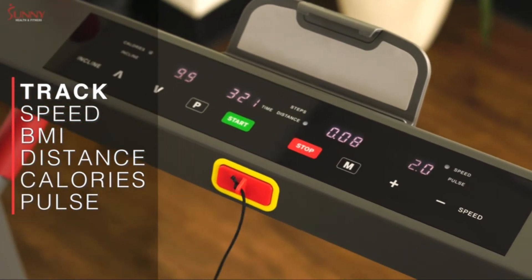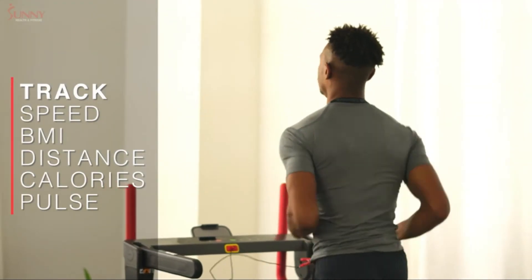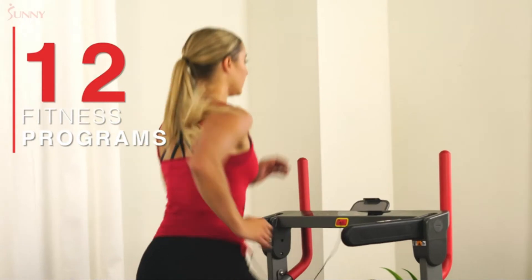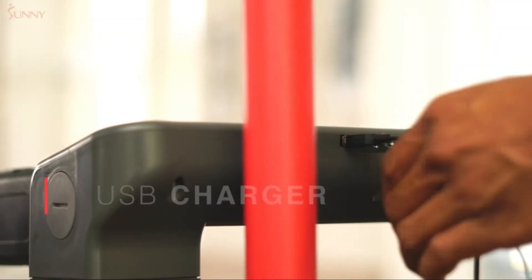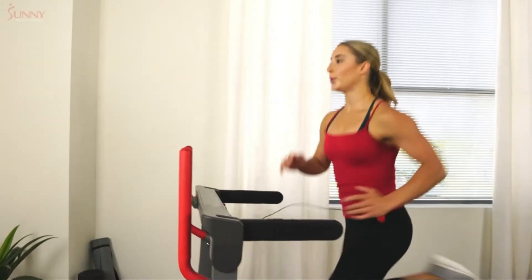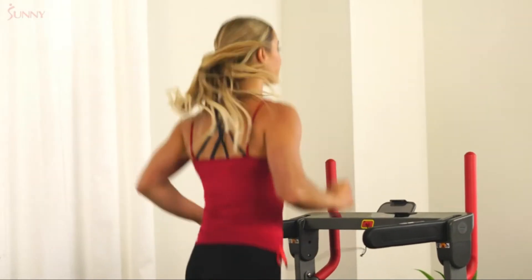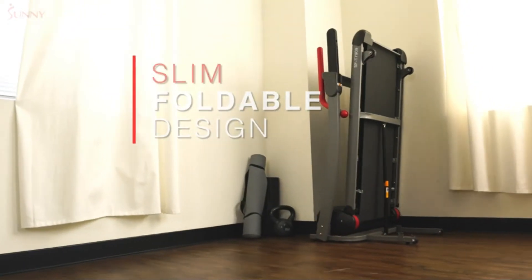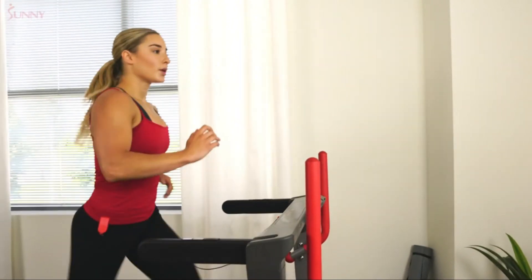Check your heart rate in real time with the onboard pulse sensors. Track your performance on the digital monitor to gauge your time, speed, BMI, distance, calories burned, and heart rate. Keep your workouts versatile with 12 pre-installed programs. Stay connected to your favorite media devices via Bluetooth and USB charger. With a 220-pound weight capacity, this sturdy treadmill accommodates a wide variety of users. When your workout is complete, simply refold the treadmill deck and roll it out of the way.